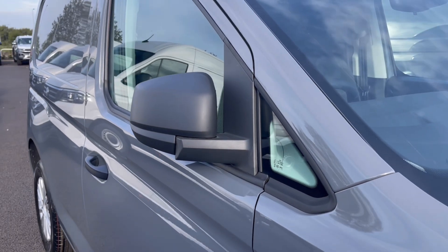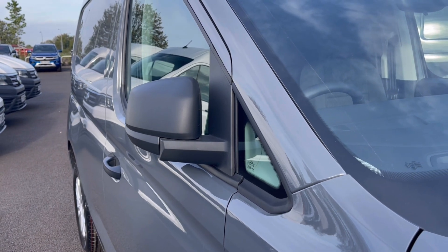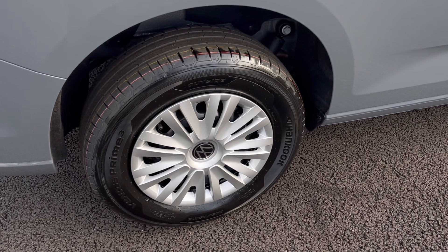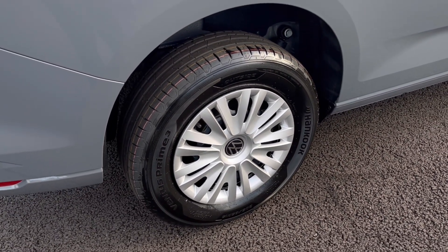To minimise the risk of damage to the vehicle in any way, the mirrors do manually fold in to provide extra safety. And here we have our stunning wheels which complement the exterior finish very well while offering a very stylish look to the van.